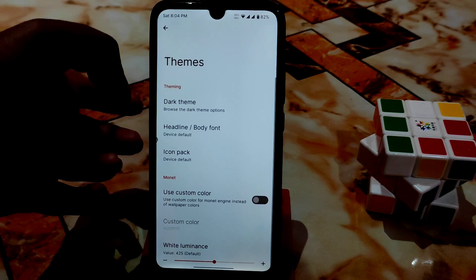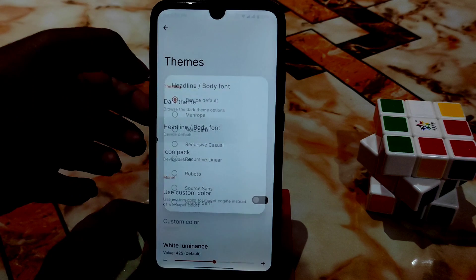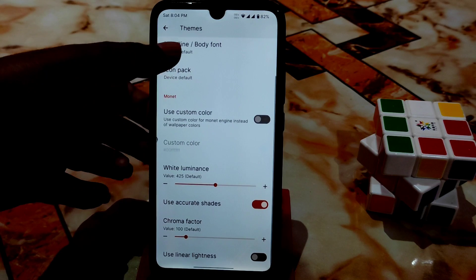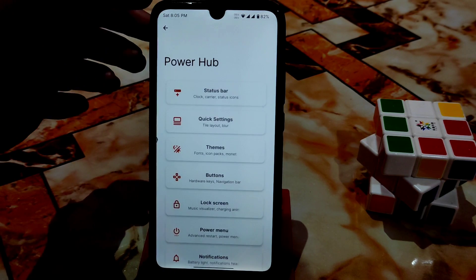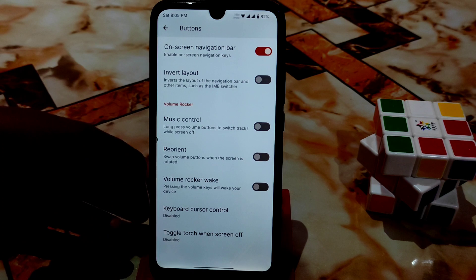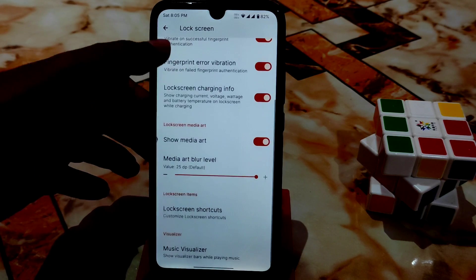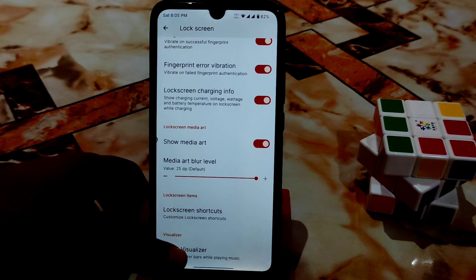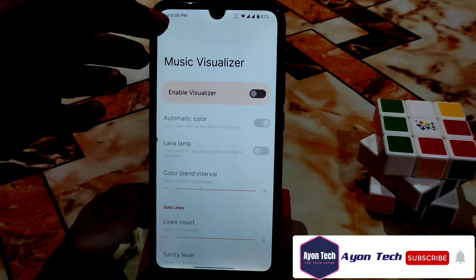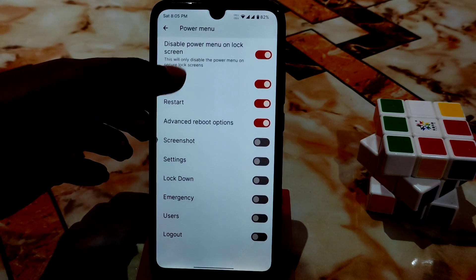Under Themes, if you want a custom color engine, you can enable the Monet theme engine. There are also font options to select from, linear brightness or lightness settings, and button configurations. In the lock screen section, you have double-tap to sleep, album art display, fingerprint authentication, and a music visualizer. You can enable a lava lamp animation on the lock screen while listening to music.